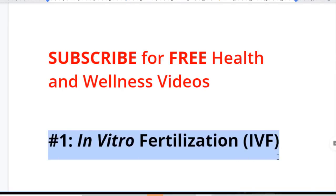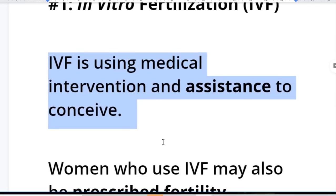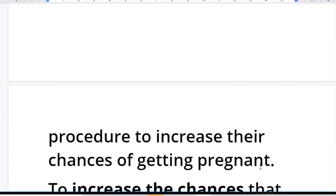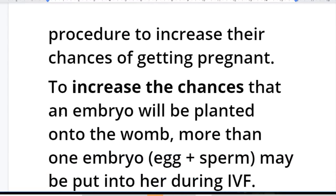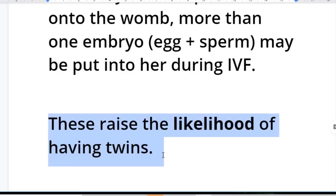Number one: in vitro fertilization, that's IVF. IVF is using medical intervention and assistance to help you conceive. Women who use IVF may also be prescribed with fertility medications before the procedure to increase their chances of getting pregnant. To increase the chances that the embryo will be planted onto the womb, more than one embryo — that's more than one fertilized egg and sperm — may be put into her during IVF. This naturally increases the likelihood of having twins.